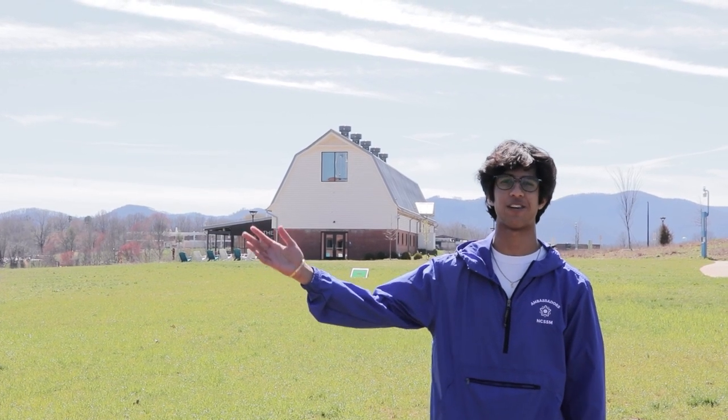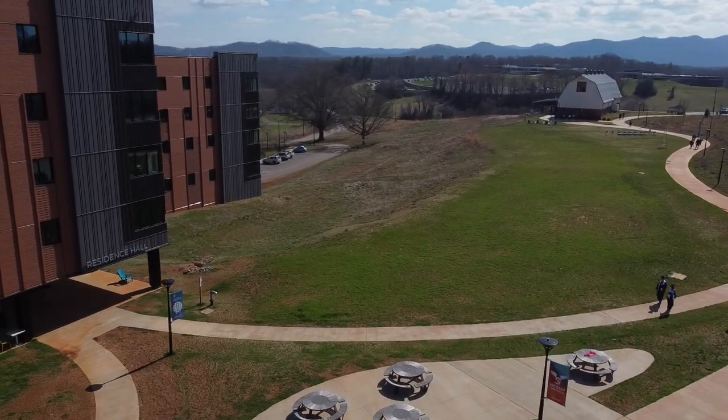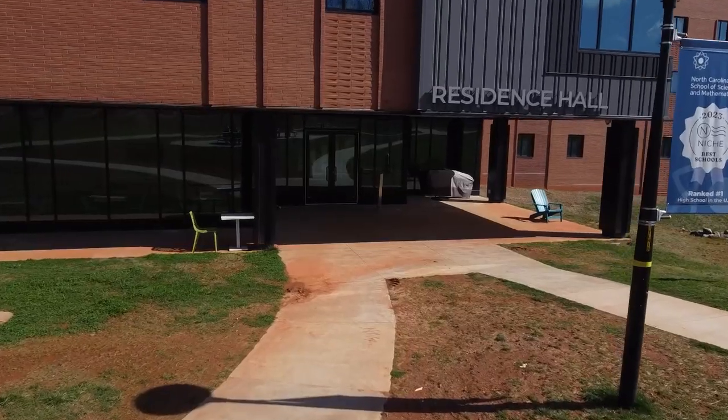My name is Kunal Singh, and I'm here at NCSSM Morganton as a senior. I'm originally from Charlotte, and I'm excited to show you guys around campus today. At NCSSM, we offer every student a safe, secure, welcoming home on campus.